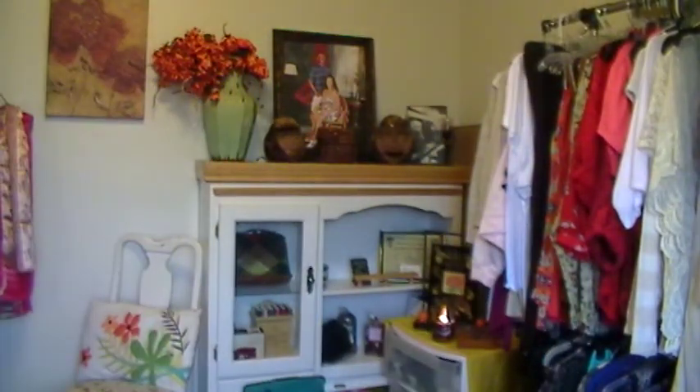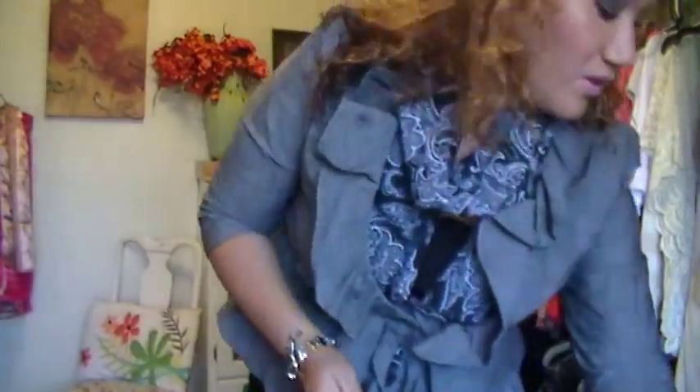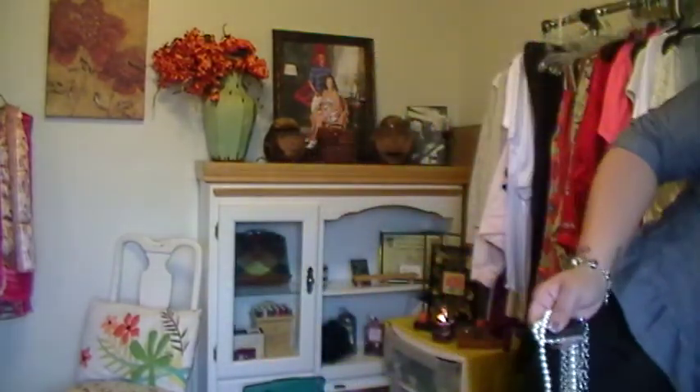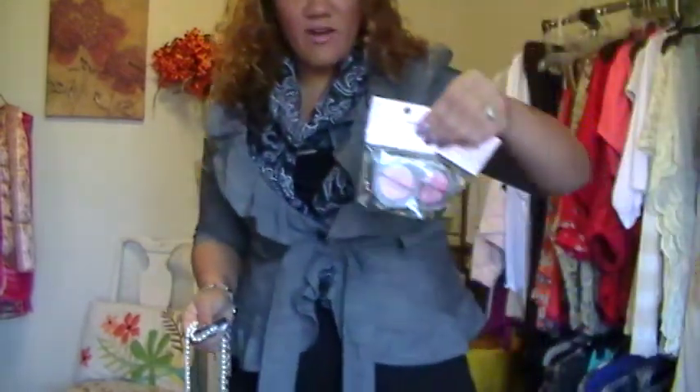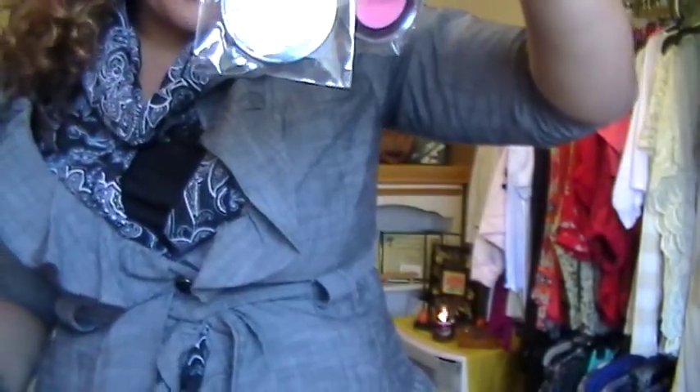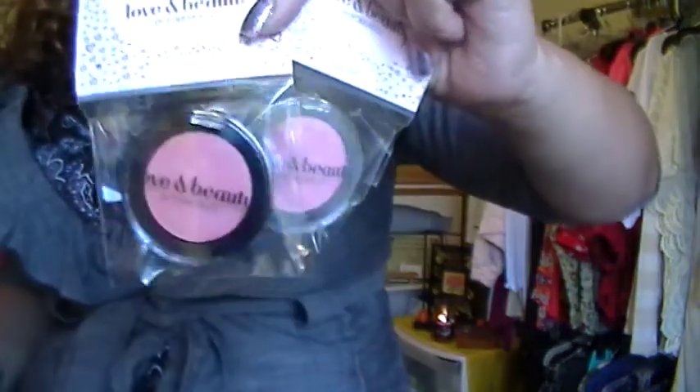I'm going to show you some other pieces that I got — jewelry. I got these two blushes from Forever 21. They're both Faded Jules face bronzers — one is peach and one is pink.